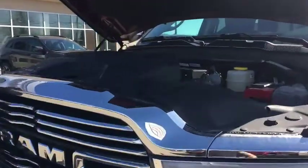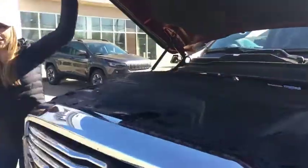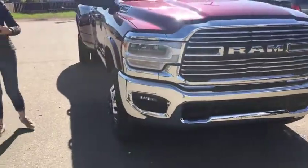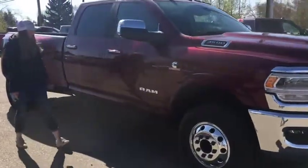Obviously this truck is going to have the 6.7 Cummins in it — perfect for hauling anything you need. This is a Laramie, so you're going to have the LED headlights, fog lights, new front end, chrome badging, tow mirrors with the 360 camera as well, keyless entry, crew cab long box.